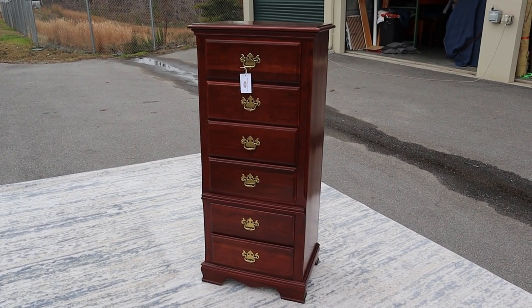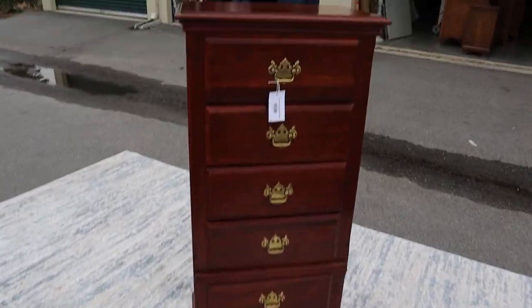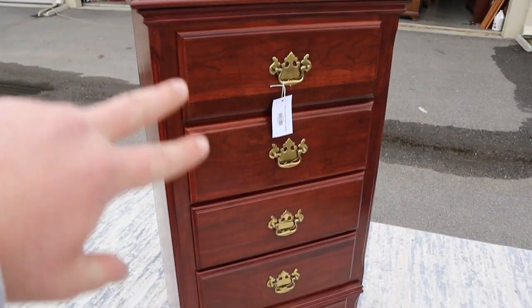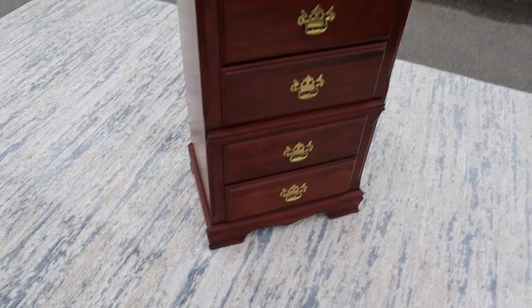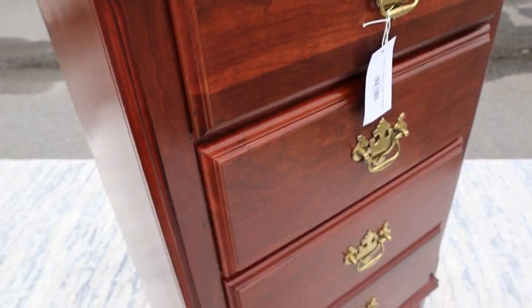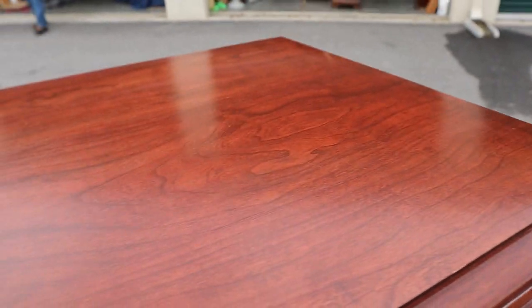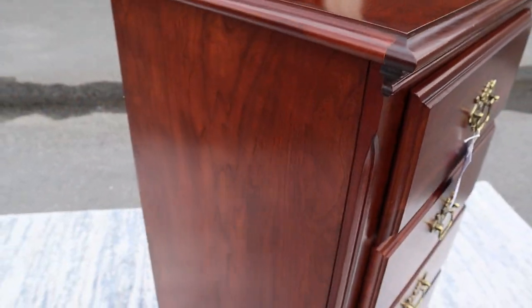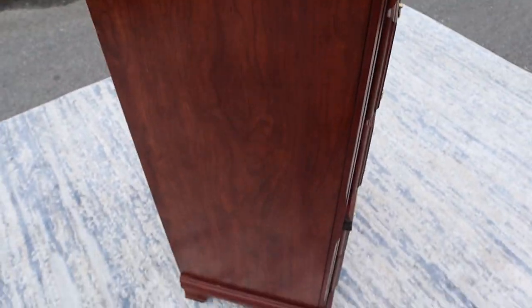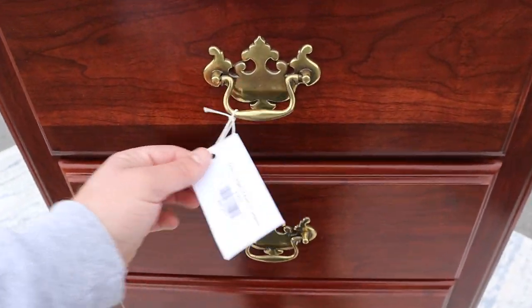Here's a real nice cherry lingerie chest, things in great shape. You've got two, four, six drawers going down, they're all a good size. We'll get to those in a minute. The top is in great shape, as you can see — no scratches, no chips, no dents, anything like that on this thing.